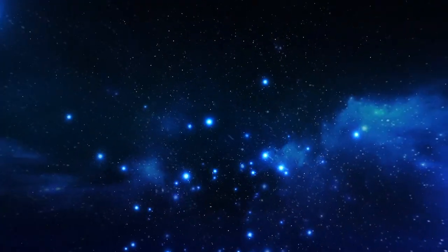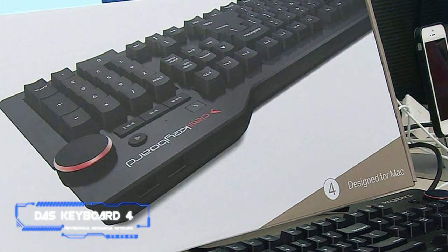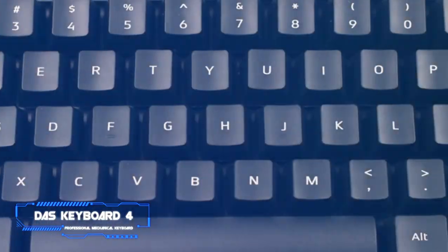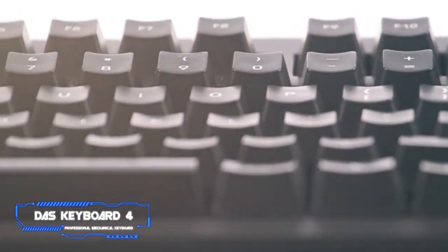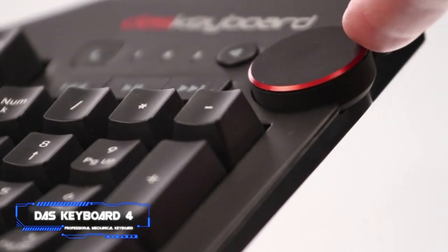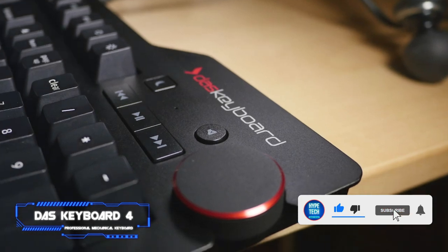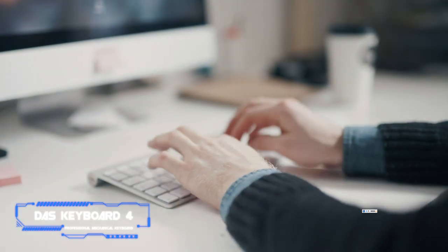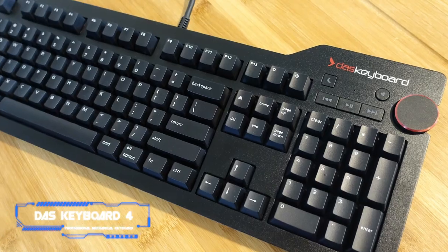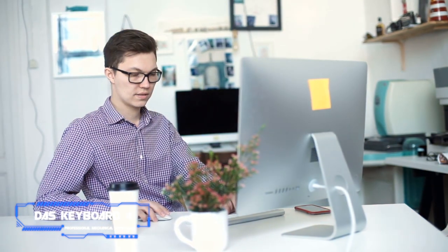Coming in at number 4, the Das Keyboard 4 Professional Mechanical Keyboard. This is one of the sturdiest keyboards on this list, attributed to its aluminum top panel. Das's mechanical keyboard has moved from the usual Cherry MX switches to Gamma Zulu switches that can last for about 100 million key presses — about two times the MX. One of our favorite features is the wrist rest; it is super comfortable and makes typing a little faster. The volume knob and three dedicated media buttons on the top right are also quite useful, and you can now assign all 12 function keys to other tasks.